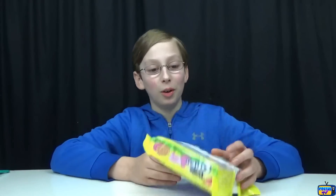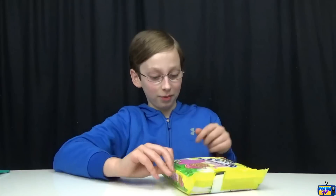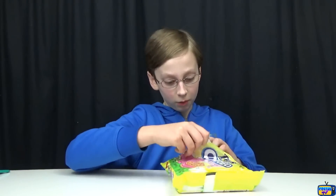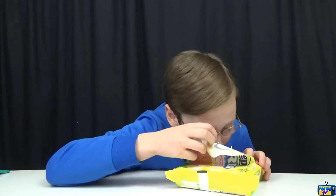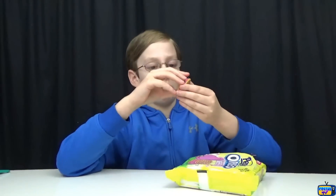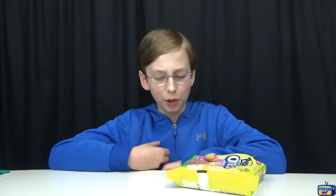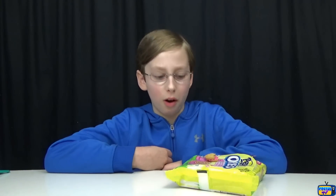I love Oreos, and a lot of people do too, so I think this might be a good combo. This is limited edition and just came out for Easter, so hopefully they're good and maybe they'll bring them back next year. It smells weird. Here's what it looks like — it's just pink right there. Let's see what it tastes like. It doesn't taste different from a normal Oreo, except it has little tiny sugar crystals on it.